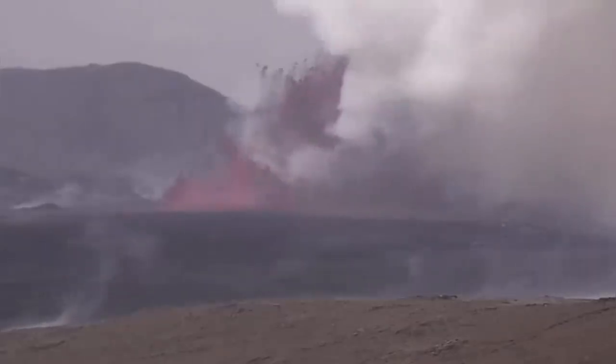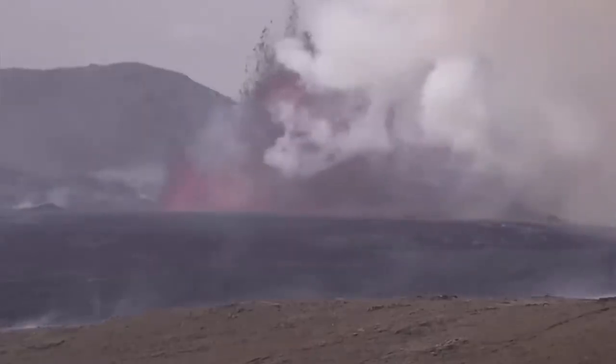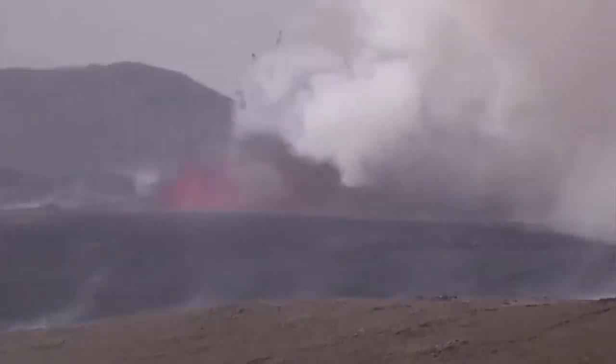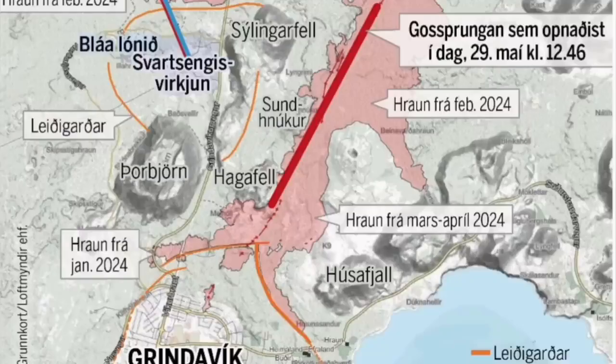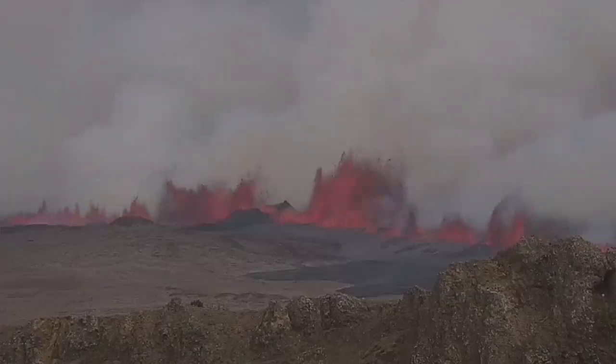We have an eruption, and this eruption reached 200 meters in my estimate, based on comparing it with the K1 crater, which was actually where the fissure opened today — cutting right through it. This is the earliest map I drew; then the Icelandic Meteorological Office drew the second map. The fissure is 3.4 kilometers, and MBL Iceland has now published a map showing the fissure has passed Hagelfell and is getting closer to Grindavík.